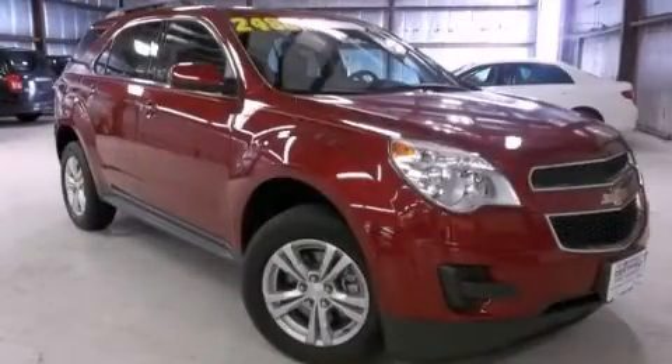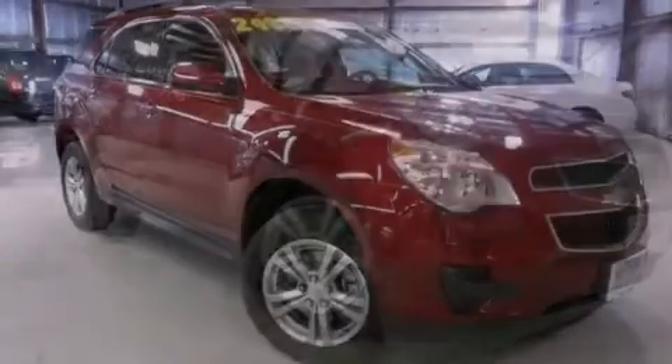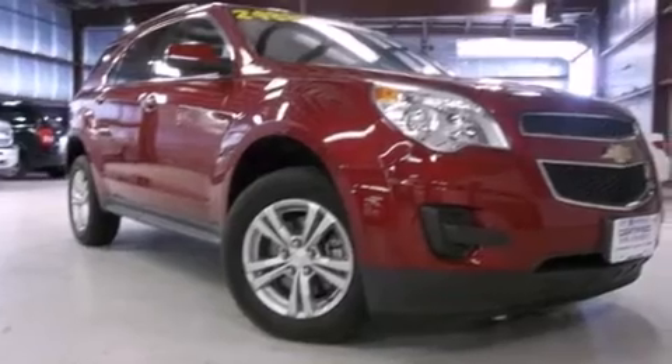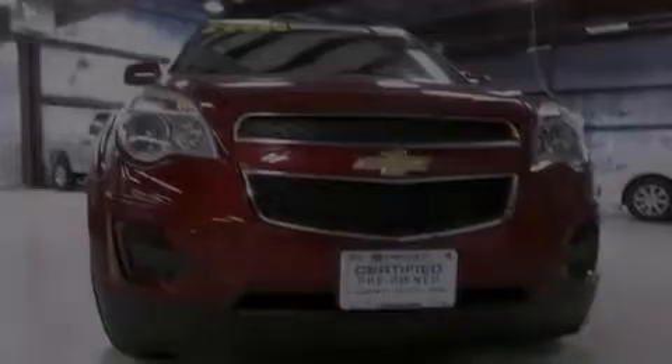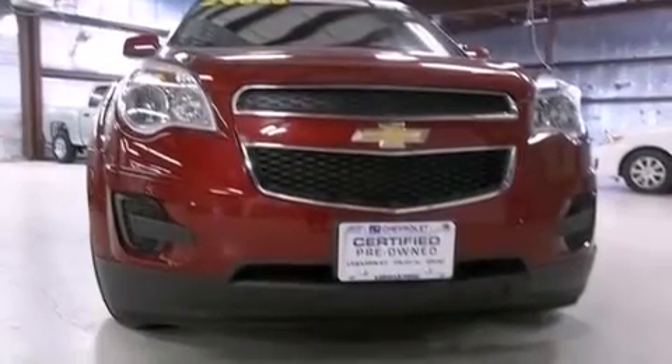This is a certified pre-owned 2011 Chevrolet Equinox, functional utility for a modern lifestyle. This crossover has a six-speed automatic transmission and an inline four-cylinder engine.